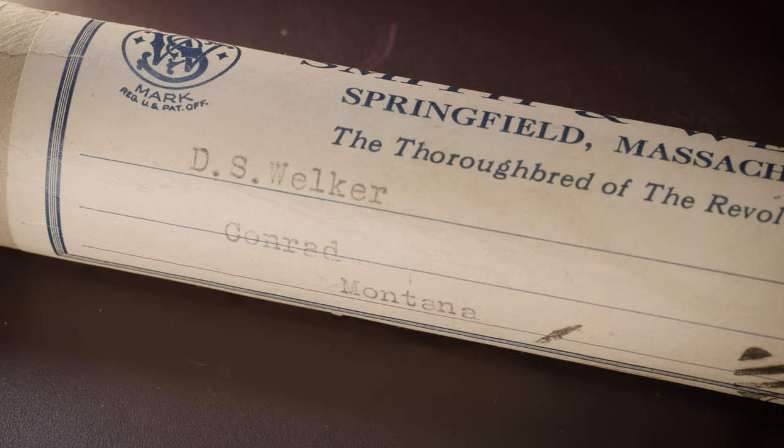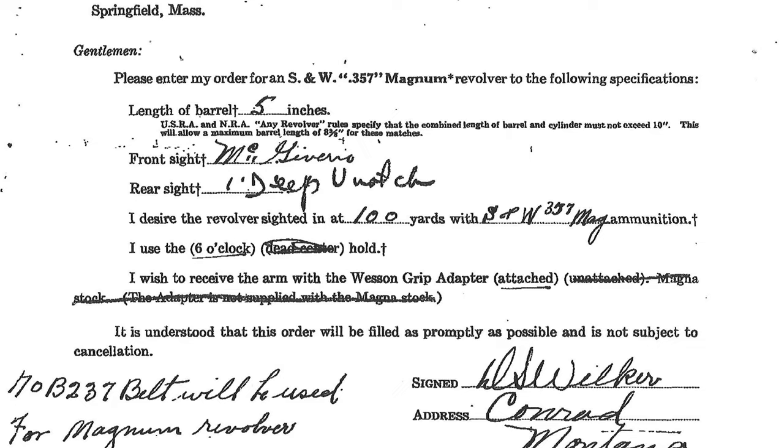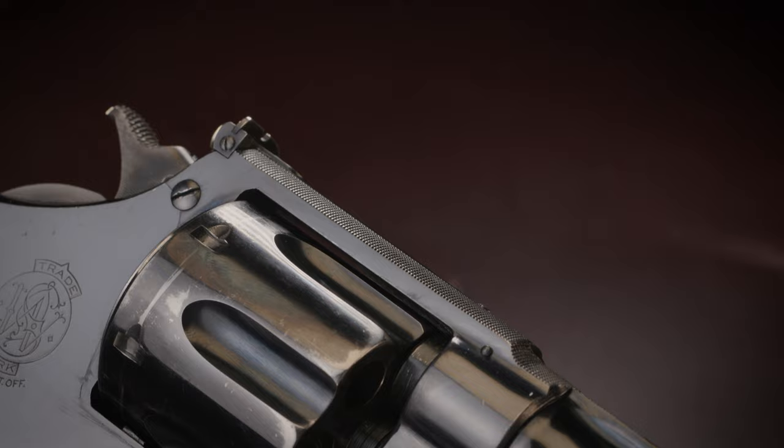It comes with the original certificate, factory letter, shipping tube addressed to D.S. Welker, the factory box, and all the documentation pertaining to the procurement of the gun. Registered Magnum 4597 is an unmolested piece of history, well documented, and definitely has the look, feel, and provenance you need in your collection.